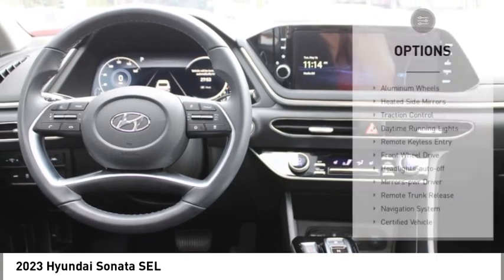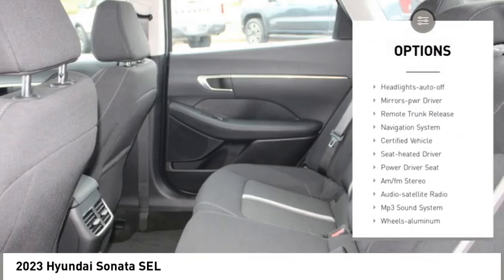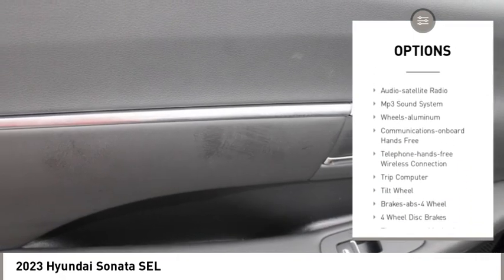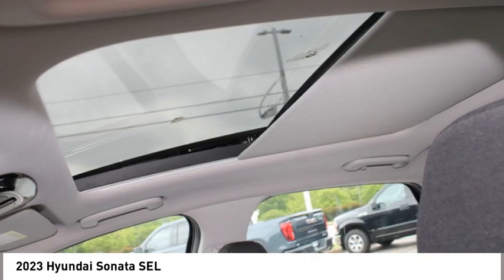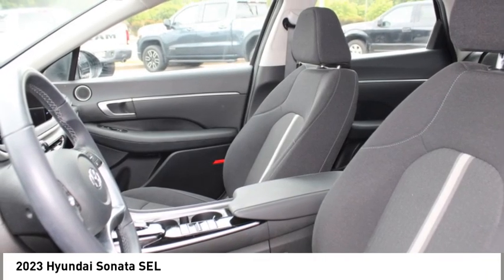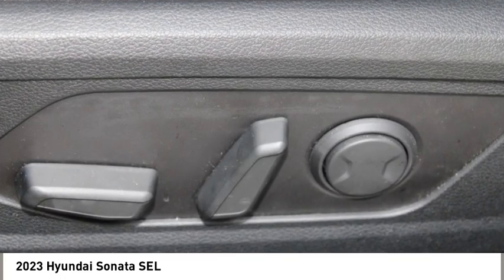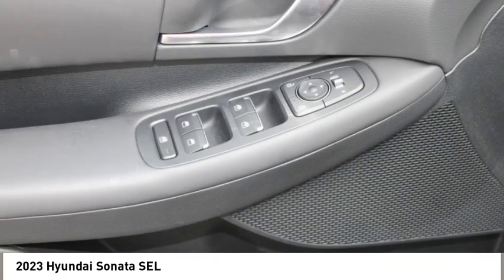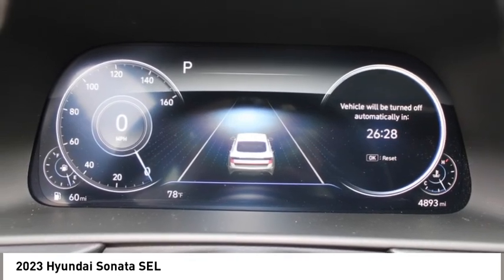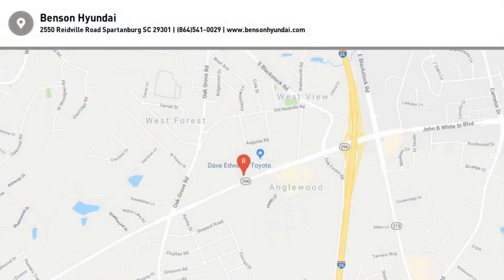Here are some of this vehicle's great options: aluminum wheels, heated side mirrors, traction control, daytime running lights, remote keyless entry, front wheel drive, headlights auto off, mirror memory, remote trunk release, navigation system. This isn't just a vehicle — it's an experience. So stop in for a test drive today.